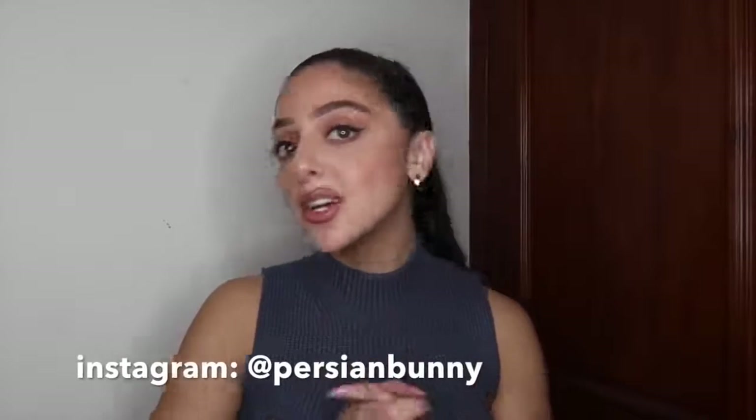That is the end of this haul — I hope you guys enjoyed it! If you did, please give this video a thumbs up and don't forget to subscribe to my channel. If you want to see how I style these looks, follow me on Instagram at Persian Bunny. So much love and I'll see you next time — bye!